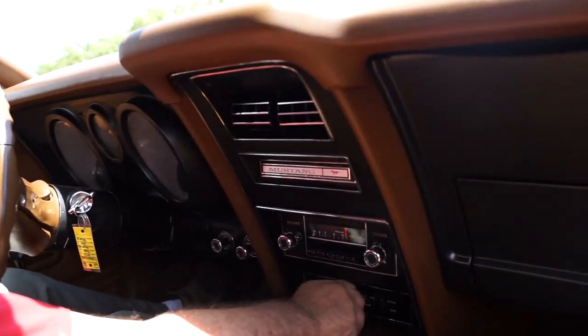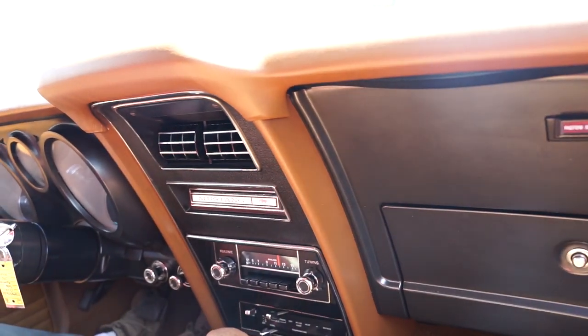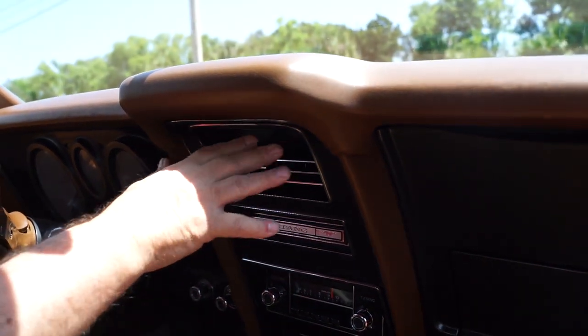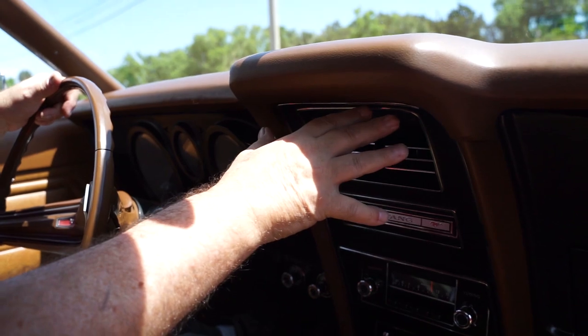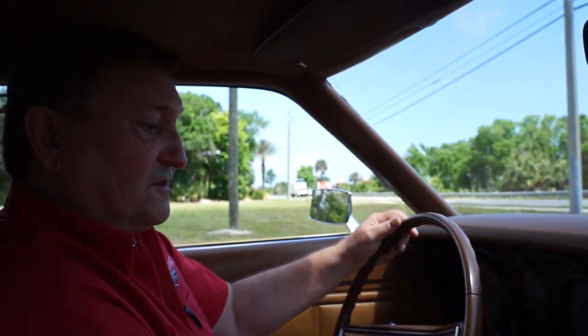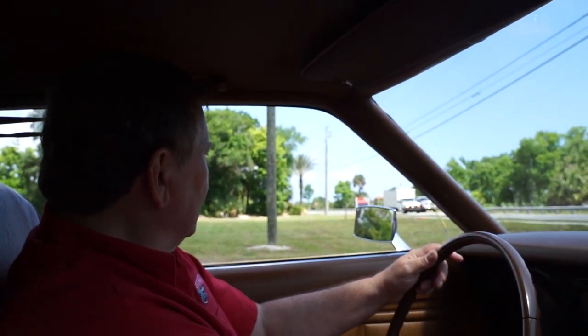Air conditioning: you have functioning air conditioning that works. You can hear the compressor kicking in. It's starting to get cold. So you have functioning air conditioning. Everything works so far — what a nice car.